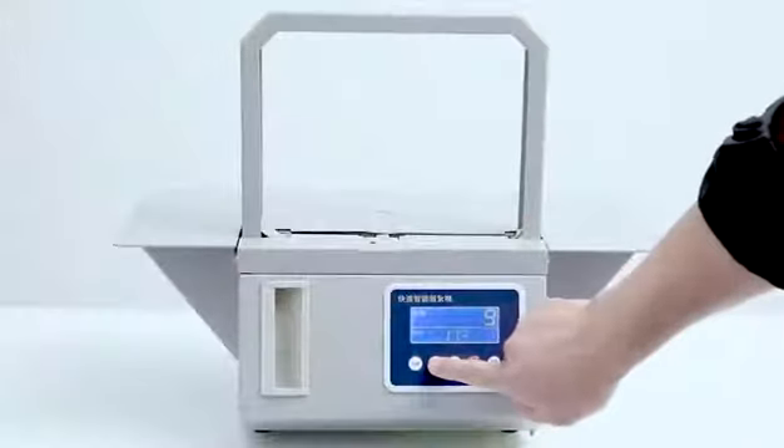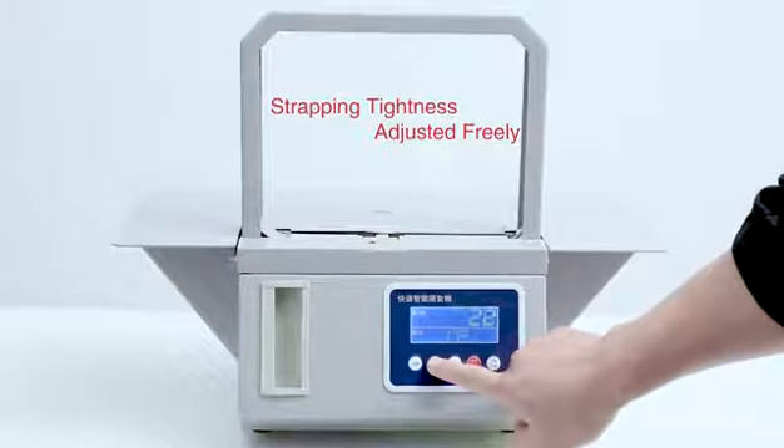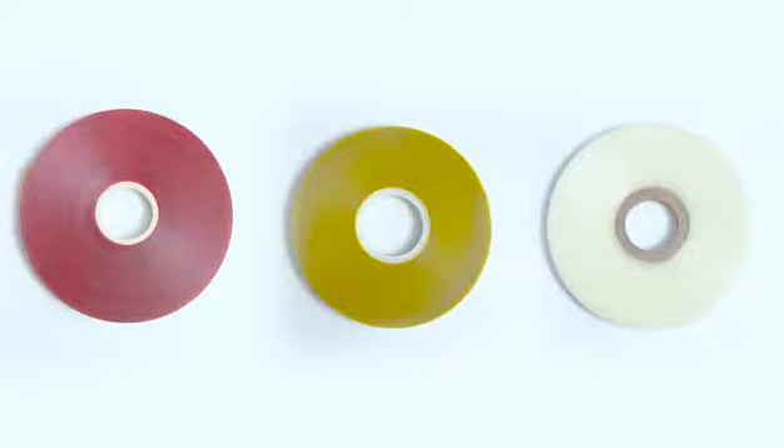Moreover, its strapping tightening process can be adjusted freely to fulfill different requirements by major customers. As OPP film tapes are chosen to be consumables, there is low environmental pollution established during its application.